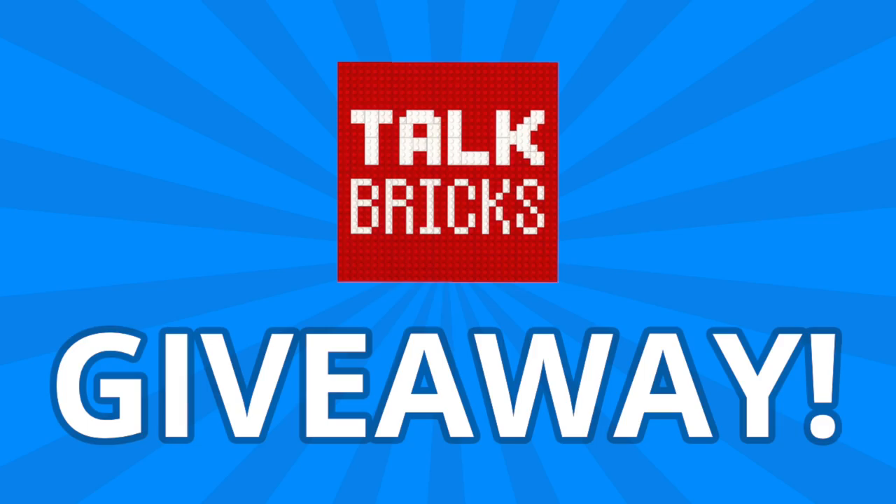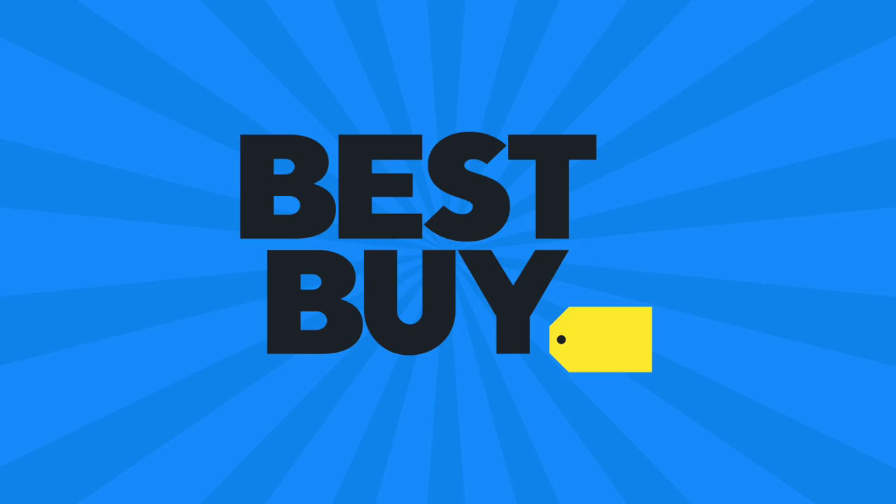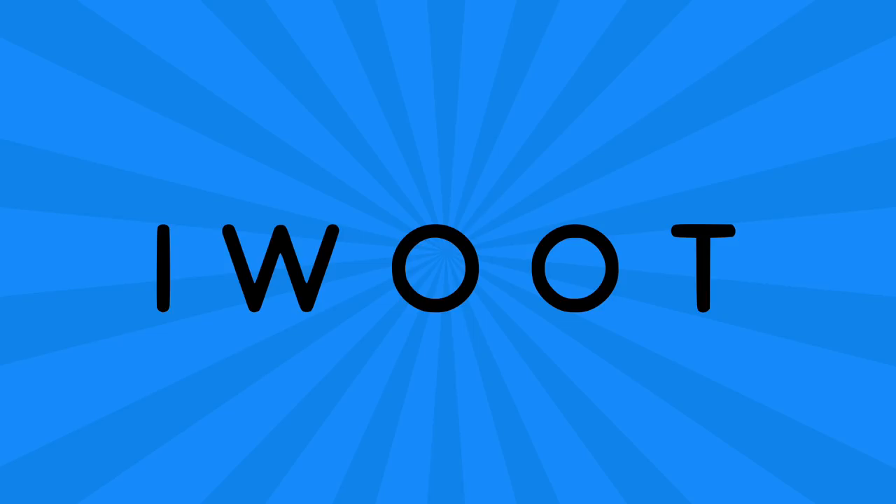I'll kick off another round of the weekly giveaway — just subscribe and leave a comment about this week's news. And I'm back with LEGO deals from Amazon and across the web, so if you want to pick anything up and support the channel, there are links in the description below.